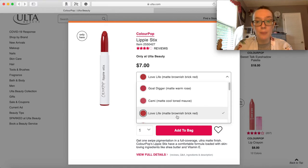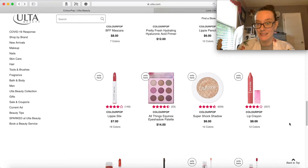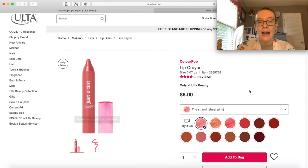I'm really loving this one - Love Life, a matte brownish red. I think I'm gonna go with it and add that. For some reason the lip crayon is calling my name. I feel like I would never buy this, but I just have this feeling that it would be like a perfect summertime color. It's a sheer pink - I'm kind of into it. Just pull it out of your bag. Let's add this to the cart.